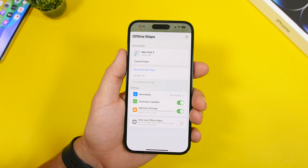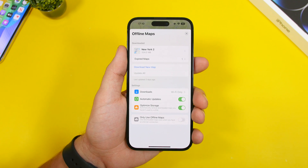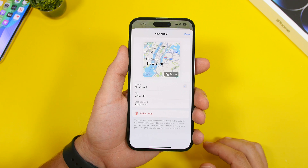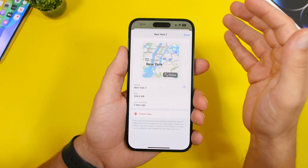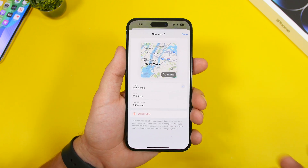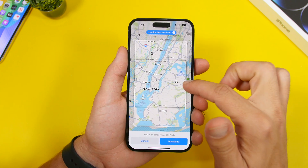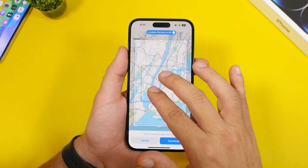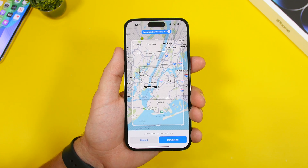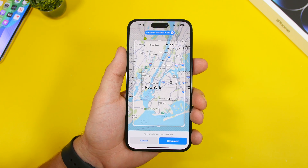With iOS 17, Apple introduced offline maps, which is a great new feature. But did you know you can resize a saved offline map anytime? When you go into Maps, zoom in and tap Download to save that area. You can also tap 'Resize,' zoom out to a larger area, and tap the Download button to make your offline map bigger.